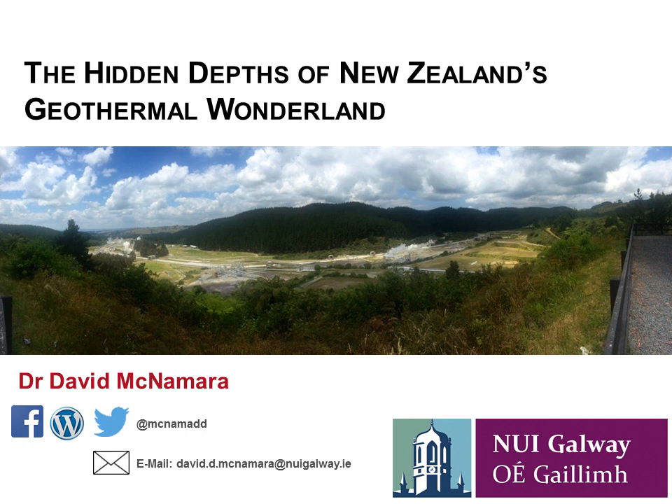I'm going to talk a little bit about what New Zealand's geothermal resources are, what they do with geothermal in New Zealand — it's very broad and very entertaining, some of what they get up to over there. I've titled the talk 'The Hidden Depths of New Zealand's Geothermal Wonderland', and I've used that term wonderland because it is quite an appropriate word for a lot of what we see in the geothermal features in New Zealand.